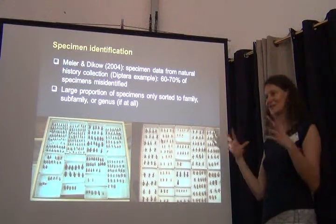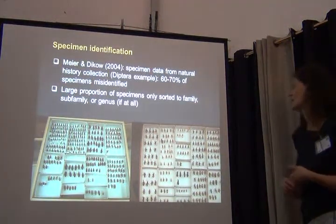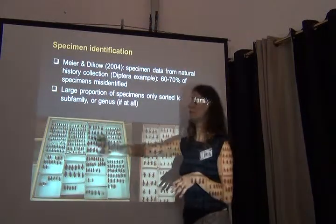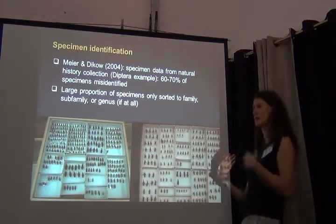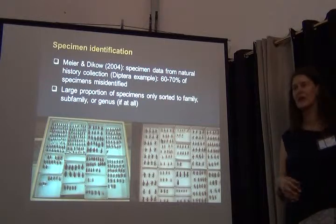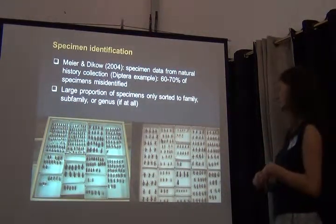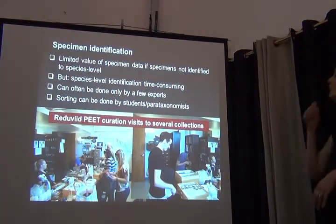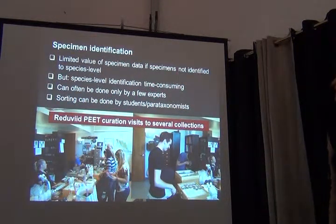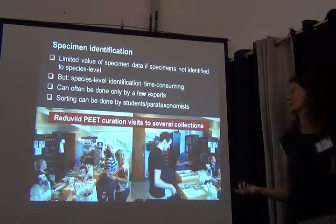This is why the taxonomy impediment really ties into the whole data quality question. We frequently find insect collections sorted only to subfamily — someone who's not an expert can say they're all reduviids or they all belong to the kissing bugs, Triatomini, but can't identify them further — or we see completely unsorted drawers. There's limited value in specimen data when specimens aren't identified to species level, or aren't accurately identified. Species-level identification is obviously time consuming.